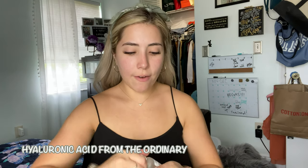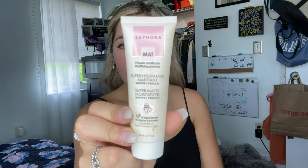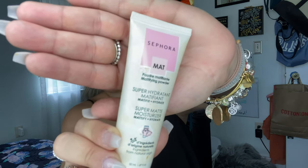I'm going to go in with my hyaluronic acid by The Ordinary. Every time I wash my face, this is the first thing I put on after. Then we're going to put on my moisturizer. For the days that I do makeup for TV, I like to put everything that has the word 'matte' in it because I get very shiny and it looks bad on camera. So I use this one from Sephora — it's a super hydrating, mattifying moisturizer — and it's worked really well for me.